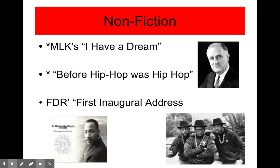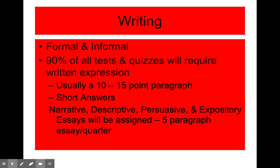In addition to covering fiction short stories, we'll also be covering non-fiction. We'll be looking at MLK's I Have a Dream, FDR's First Inaugural Address, and other pieces like Before Hip Hop Was Hip Hop. We do quite a bit of writing during first and second semester, both informal and formal. All tests and quizzes will require some kind of written expression. During the course of this year, students will be working on narrative, persuasive, and expository essays.